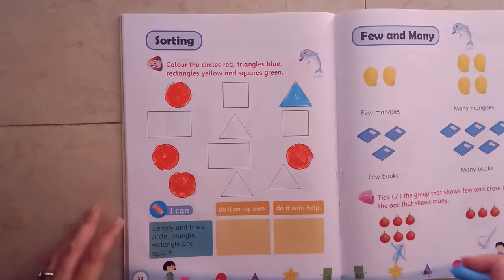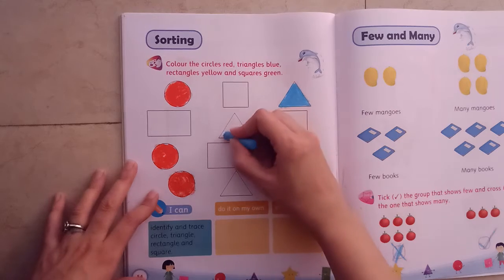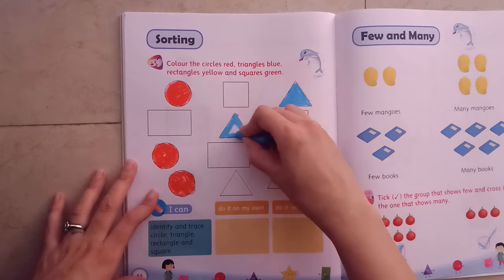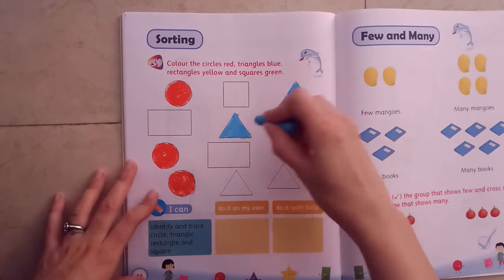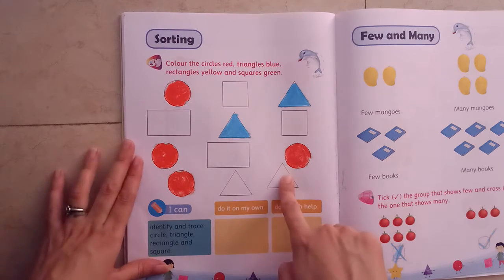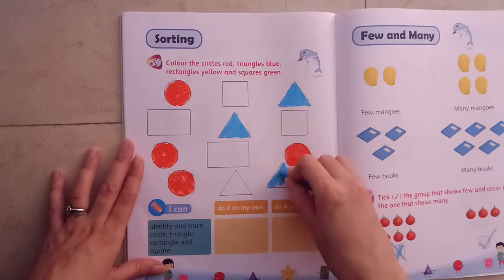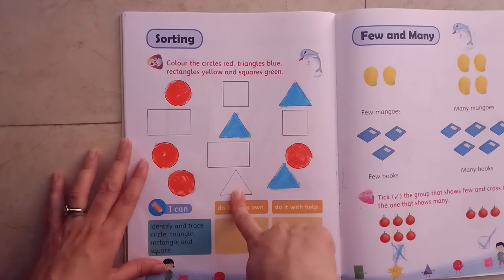Where else is triangle? Yes, this is triangle. Color with blue. And where is triangle? Yes, this is triangle. Triangle has three sides. Yes, this is also triangle.